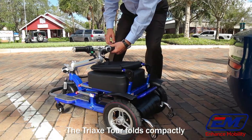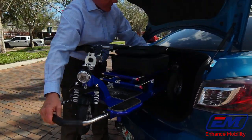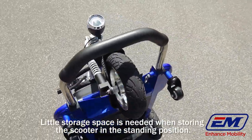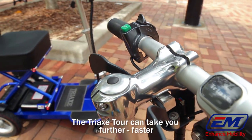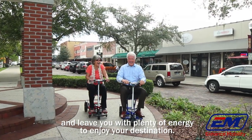The Tri-X Tour folds compactly and will fit in the trunk of most vehicles easily. Little storage space is needed when storing the scooter in the standing position. The Tri-X Tour can take you further, faster, and leave you with plenty of energy to enjoy your destination.